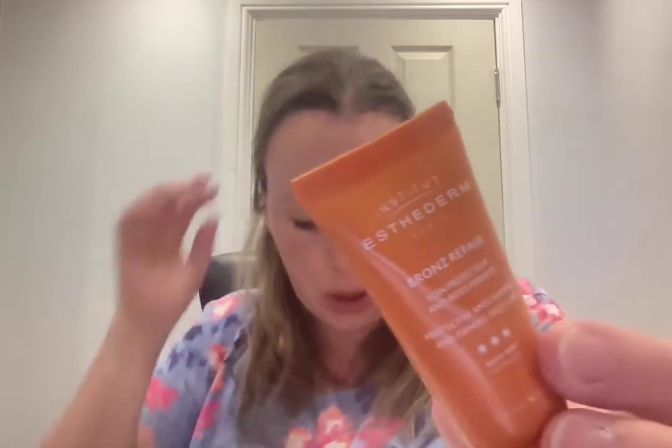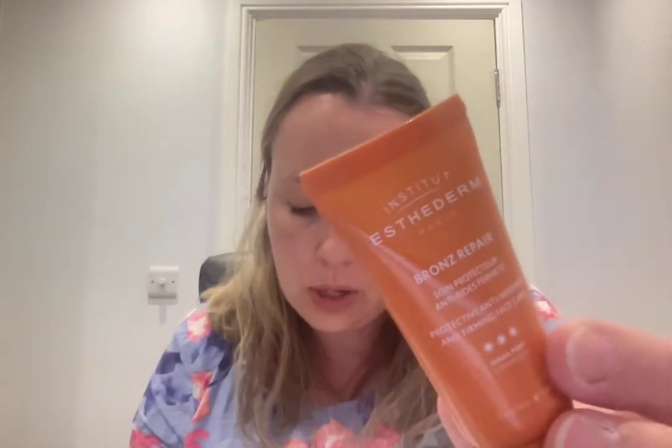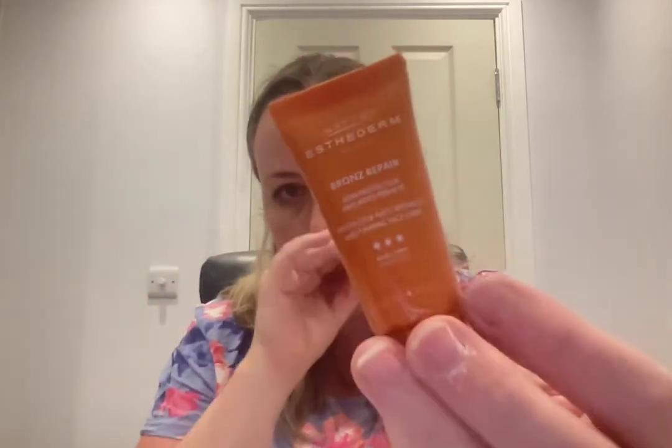Wow, even more SPF — I seriously have so many I need to use before they go off. This is the Institut Esthederm Bronze Repair Protective Anti-Wrinkle and Firming Face Care, 50 mils at £57. Made for days in the sun, it minimizes photo-aging while optimizing your natural tan. I've bought from this brand before — the strong sun version was really nice, though it's a bit unclear how their sun protection rating compares to standard SPF values.